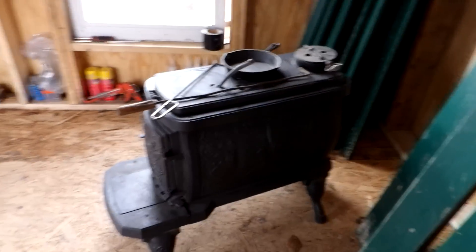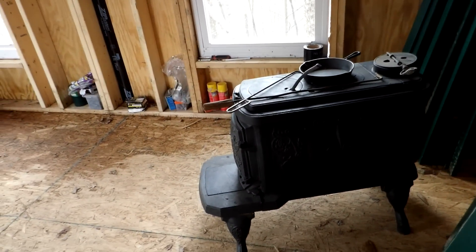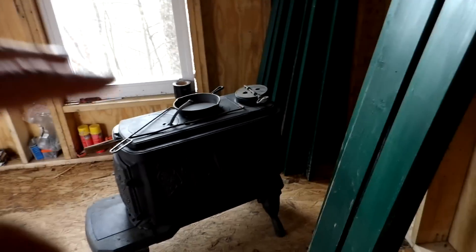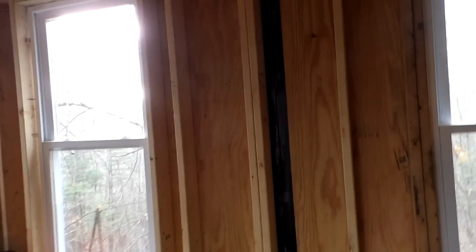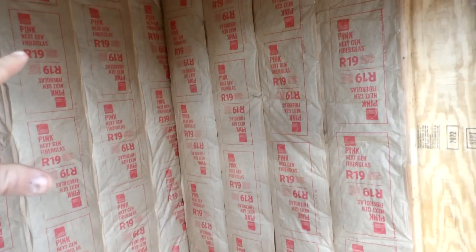This is an old wood stove that his grandfather used in a cabin back in the day — it actually looks really cool. You can see the design on both sides. Eventually this is going to be hooked up in here. He's going to get cement board, fire brick, something along the back wall for that. Everything still has to get tied in yet.